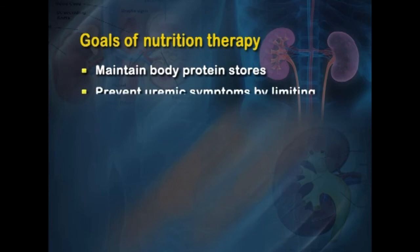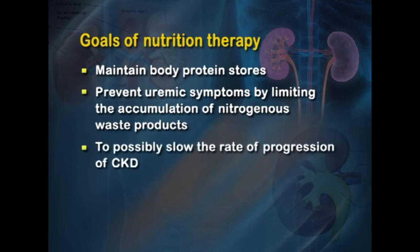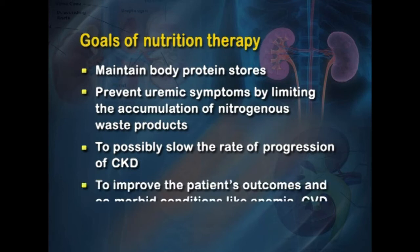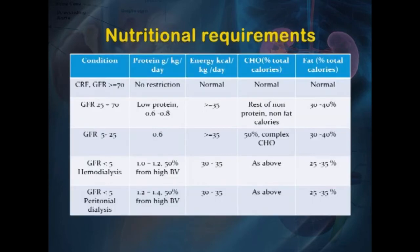The goals of nutrition therapy in CRF are to maintain body protein stores, prevent uremic symptoms by limiting nitrogenous waste accumulation, slow the rate of CKD progression, and improve outcomes for comorbid conditions like anemia, cardiovascular disease, and bone disease. Nutritional requirements are determined based on GFR. When GFR is greater than or equal to 70, there is no protein restriction — energy, carbohydrate, and fat can all be normal.